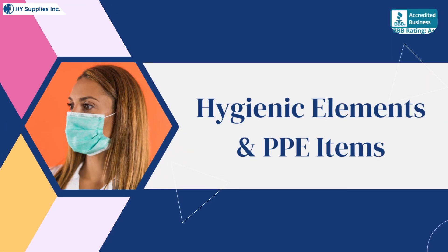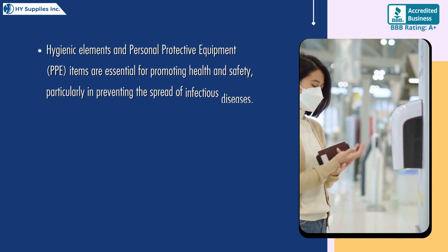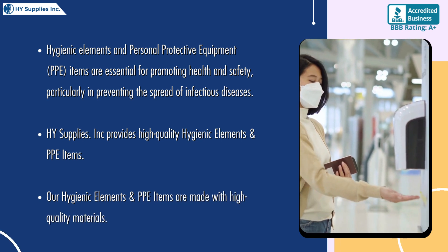Hygienic Elements and Personal Protective Equipment (PPE) items are essential for promoting health and safety, particularly in preventing the spread of infectious diseases.